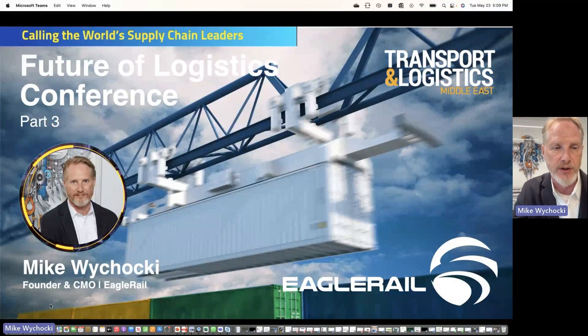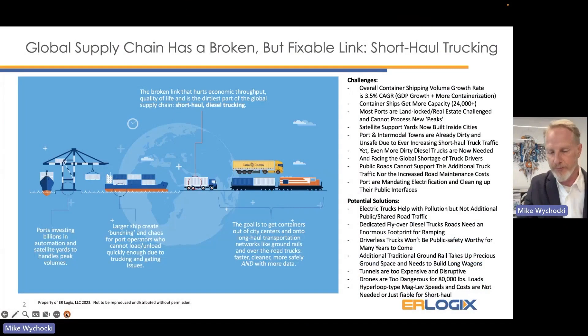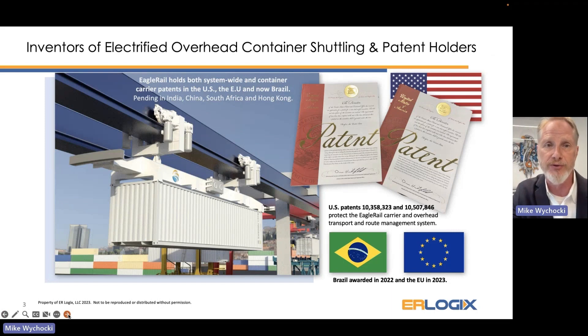Eagle Rail has been around for approximately seven years, and we created it because we realized there was a broken link in the global supply chain. It's fixable through alternative methods of transportation — specifically the short-haul drayage trucking problem. Ports got bigger, ships got larger, causing bunching. Everyone wants the economic development of a larger port network, but no one wants more trucks through tight city roads. So we created an obvious alternative shuttling methodology — we invented it, and we are the global patent holders.